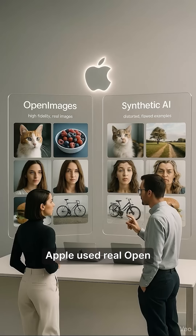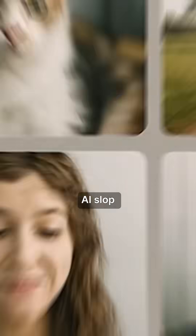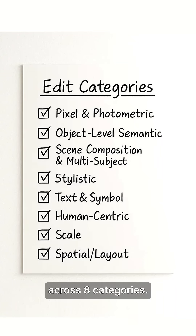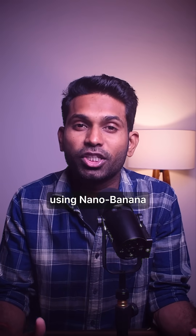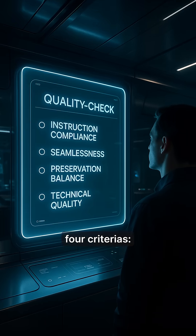Here's how the dataset was constructed. Apple used real open images photos instead of synthetic AI data, and created 386,000 high-quality edits with 35 different edit types across 8 categories — from changing weather to picture-style transformations, from adding objects to replacing text in billboards — all generated using Nano Banana and quality-checked by Gemini 2.5 Pro across 4 criteria.